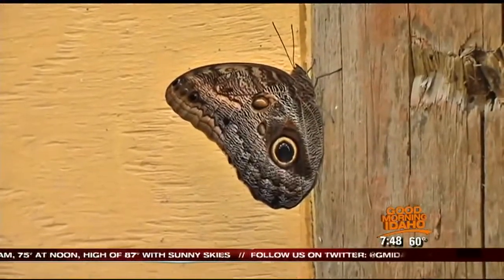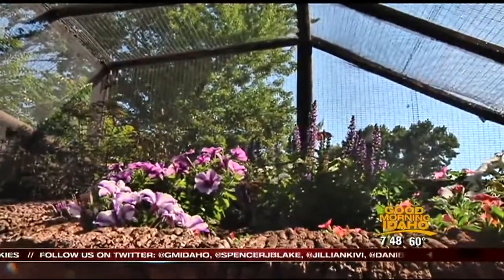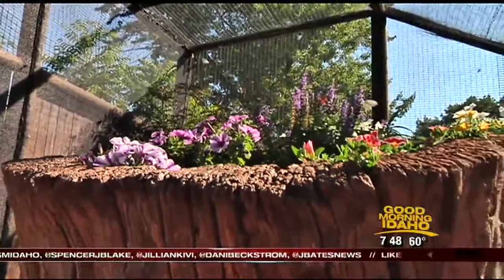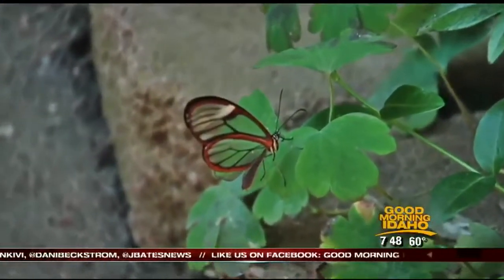They all look different. We have a species, the owl butterfly, and when their wings are closed it looks like an eye of an owl, so that's protection for them so that a predator would think it's something much larger than what it is. We have some called zebra long wings and they have these beautiful black and white stripes. My favorite is the glass wing and it's this really light green coloring and almost looks see-through.